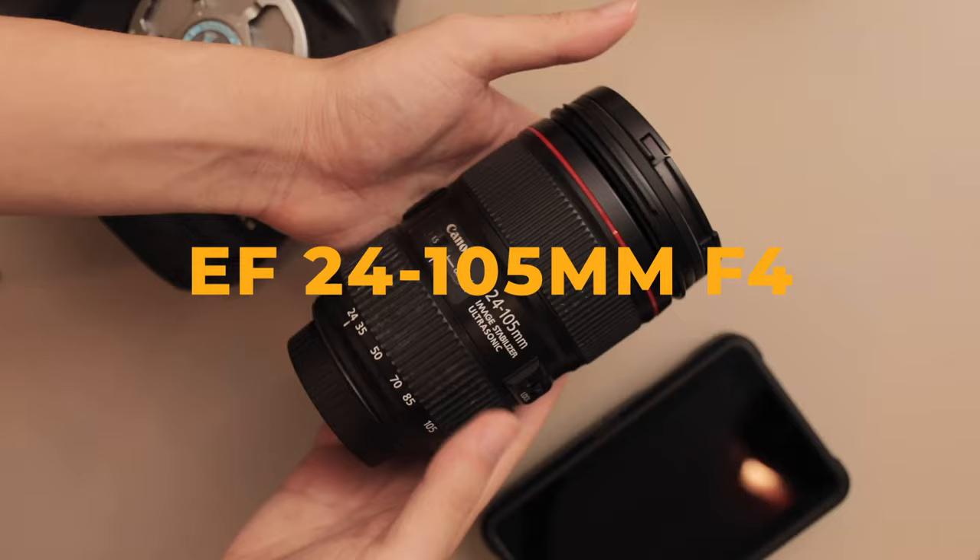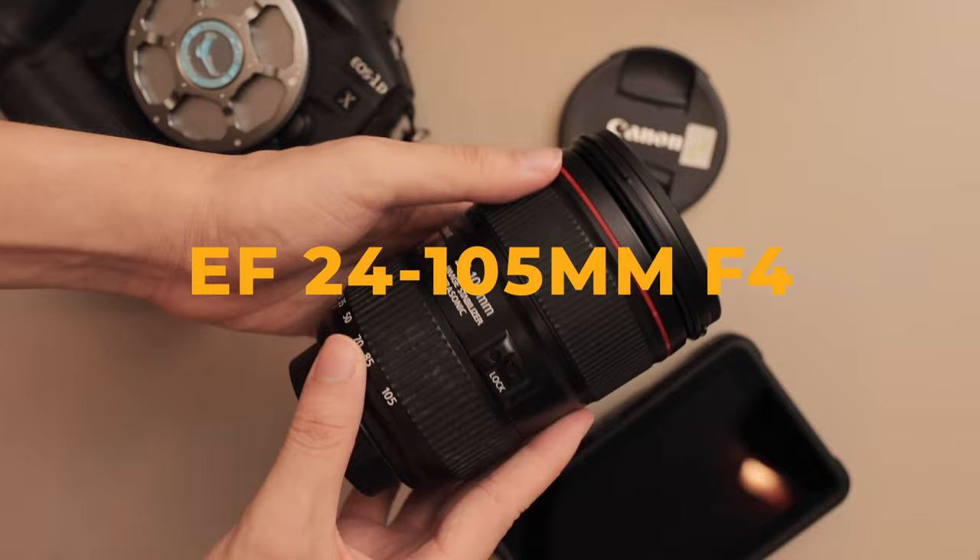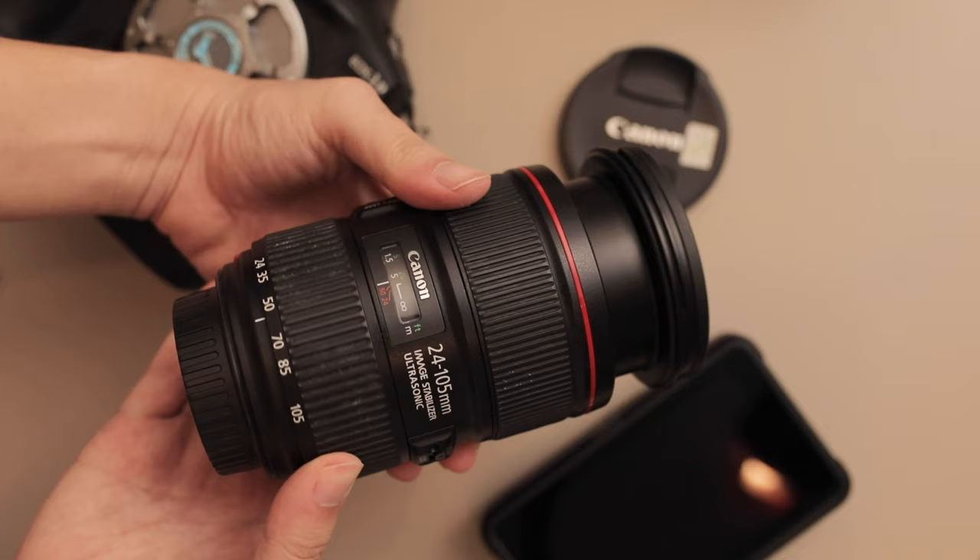The first lens might be a little bit of a shock — it's the EF 24-105mm f/4 version 2. Every photographer should have a multi-purpose all-in-one zoom lens, and for me I chose this one because it came with my 5D Mark IV and I love the range. I can go wide and punch in to 105mm to get a little bit close up.